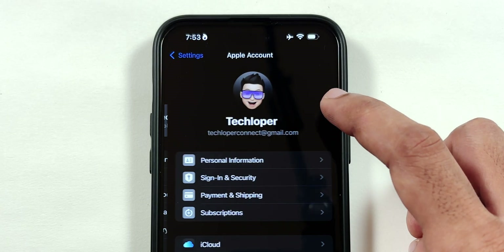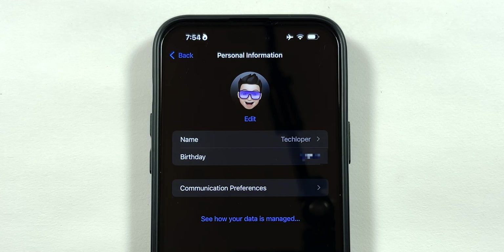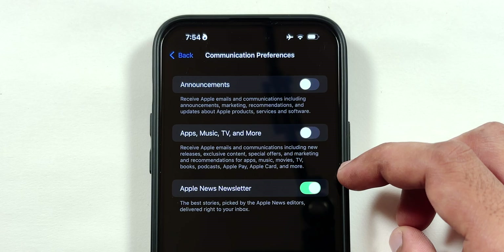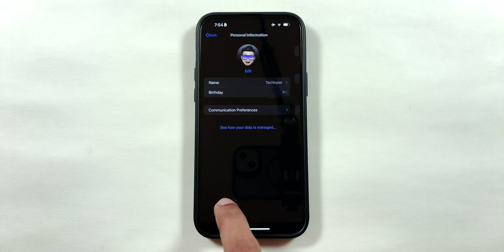Tap on your name on top and tap on Personal Information. Then select Communication Preferences and disable all the toggles in the list that fetch data from different apps to send you emails. Go back twice.